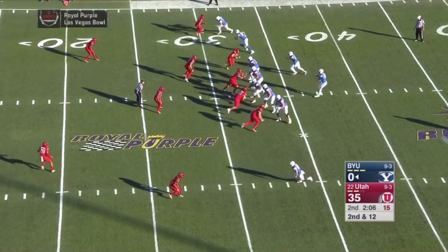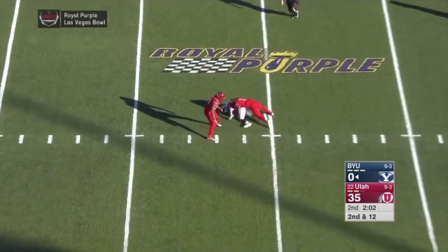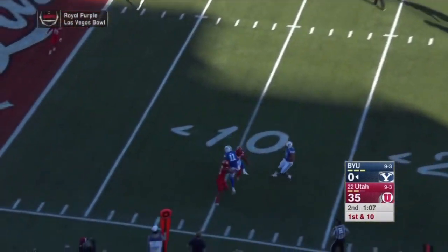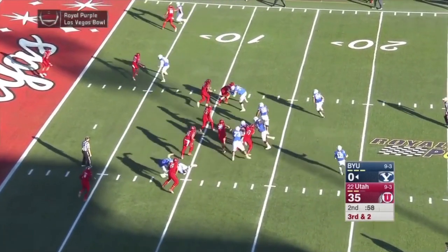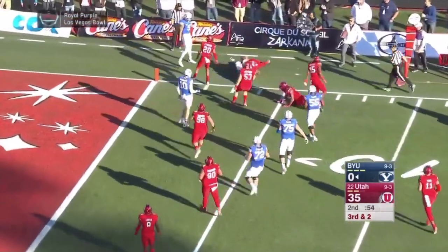Second down and 12 now for Mangum — has time, fires again to Juergens. First down and ten now. Jump ball is pulled down and that's Hauk. Matthews motions to the right and they're going to stick with the running game — they think they've got the edge with Brown, and they do to the five-yard line.